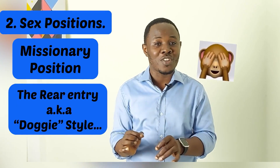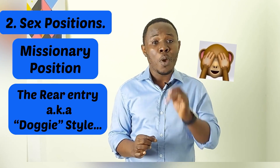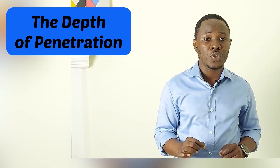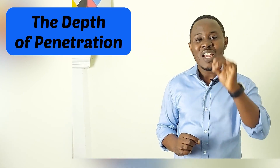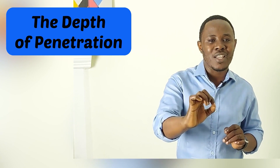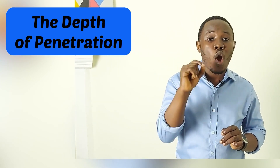For the male child, he proposed the rear entry — the doggy position — which provides a shorter distance for the sperm to travel and favors production of the male child. In addition to this, he also talked about the depth of penetration, suggesting that deep penetration encourages deposition of the sperm close to the cervix, providing a shorter distance for the sperm to travel to reach the egg — this also favors production of a boy child.